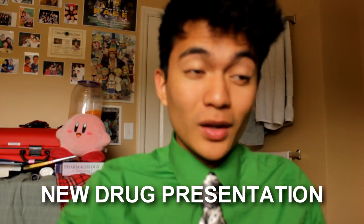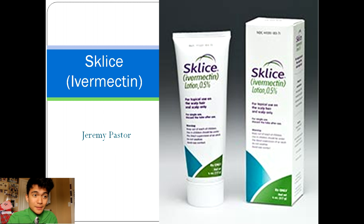Here we go. Hey, new drug presentation. We only have like four weeks of school left until graduation, but we can do this. My drug is called Sklyce, also known as Ivermectin. My name is Jeremy Pastor, and here's a picture of Sklyce coming in the two-bottle.